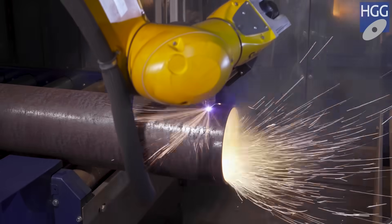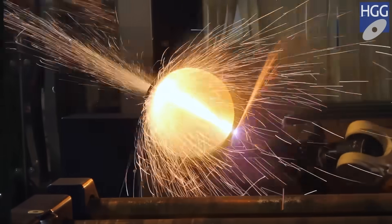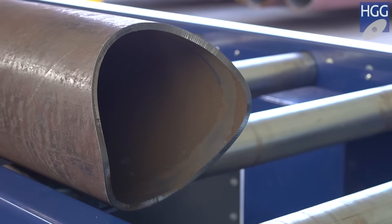For over 35 years, HGG is the market leader in 3D pipe profiling and the first to deliver a robotic beam cutting machine with reliable pipe profiling capabilities, cutting all saddles, chamfers, and slots.